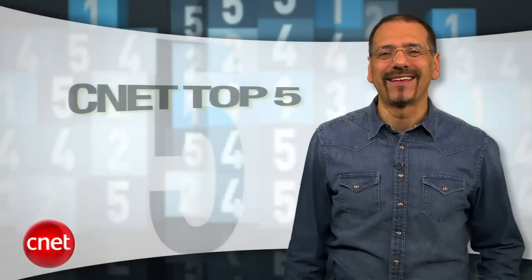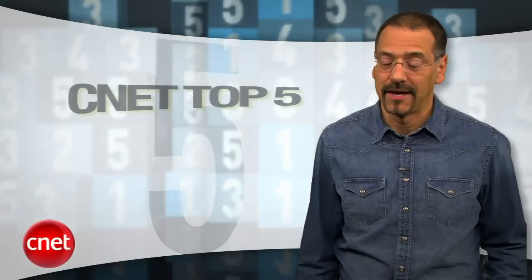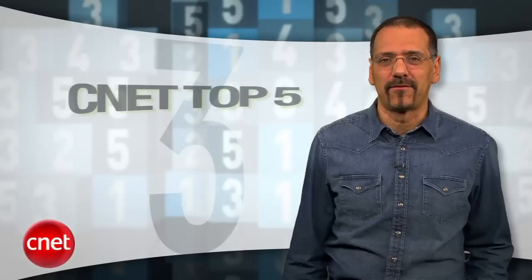Those are the products that have you lying awake at night. Don't worry, I'll give the other CNET departments a pep talk and let you know you love them too. You do, right? I'm Brian Cooley. We'll see you next time for another Top 5.